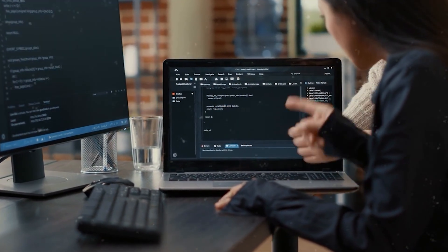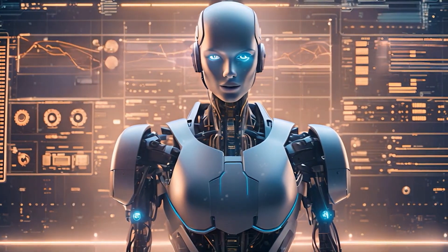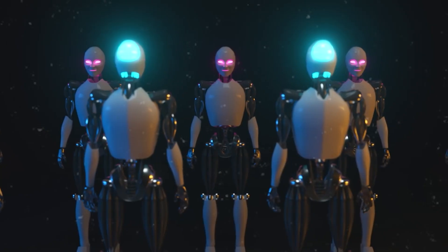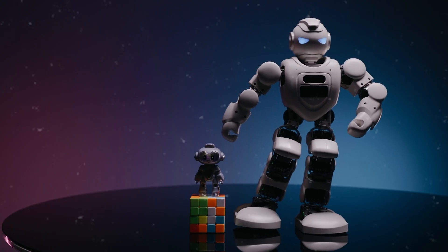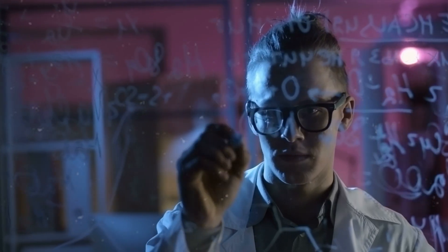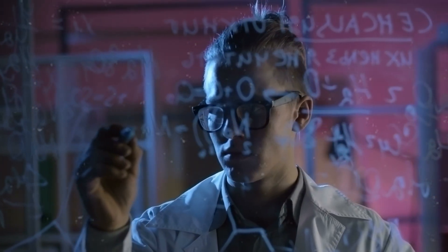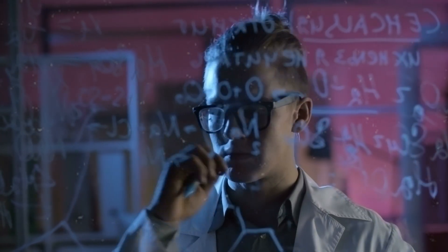Asimo's legacy — why it still matters. Asimo may no longer be in active development, but it will always be remembered as a pioneer of humanoid robotics. It proved that bipedal walking robots are possible, inspired a new generation of robotics engineers, and changed how humans view robots — not as scary machines but as helpful partners. It laid the foundation for future robots that will one day assist us in everyday life. Asimo represents a bridge between science fiction and science reality. A robot that redefined innovation and became an icon of human creativity, showing us what was possible when engineering and imagination come together.